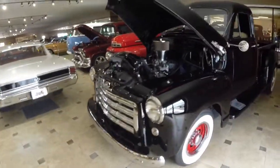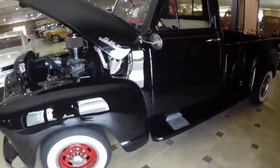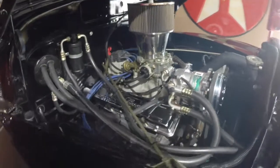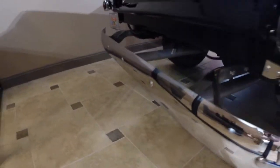This car looks phenomenal in this color combination. The pinstripes contrast the wheels really well. As you can see, it starts right up and runs nice and smooth. It's got a really good sound — an amazing tone to it. It's not too loud or obnoxious.